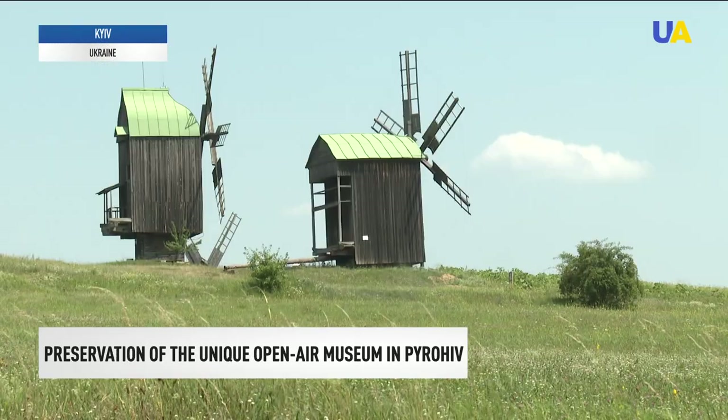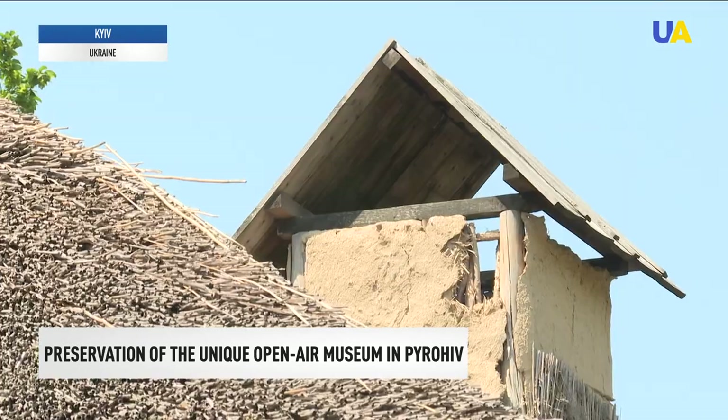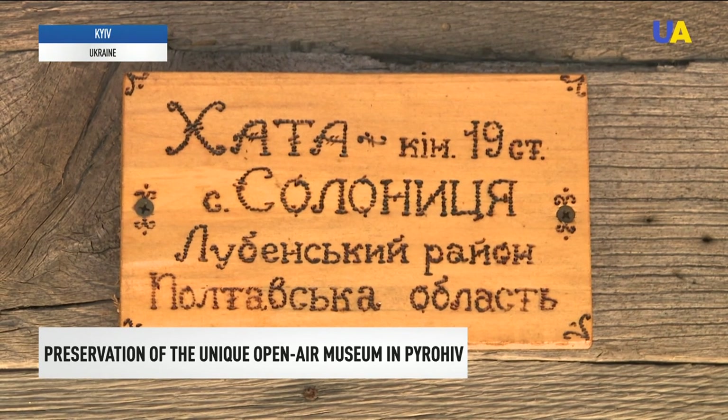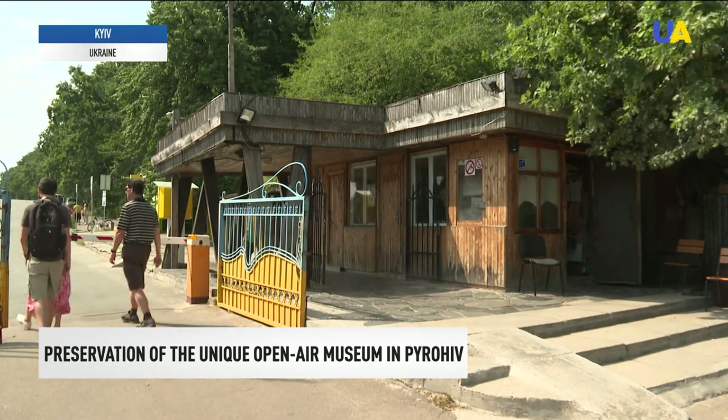The area of the museum is 113 hectares. There are about 300 monuments of folk architecture from the 16th to 20th centuries on its territory. Many are in need of repair and restoration. The roads there are not perfect and amenities are not everywhere. Already at the entrance, guests are greeted by an old iron gate.